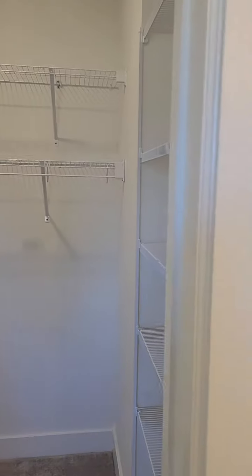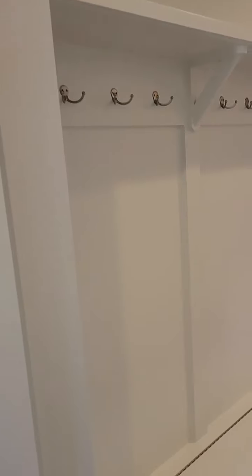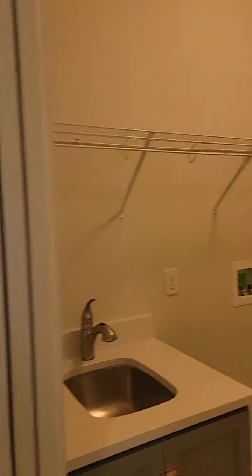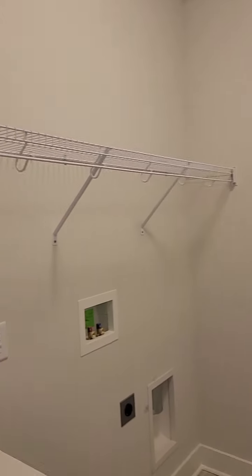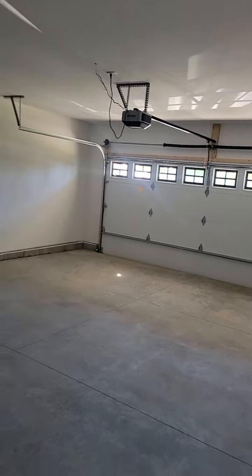With the walk-in closet, with a lot of space here. There is a mudroom area right here, which is right into the other part of the mudroom, which is really a laundry room. This is a spacious two-car garage, a very spacious two-car garage here.